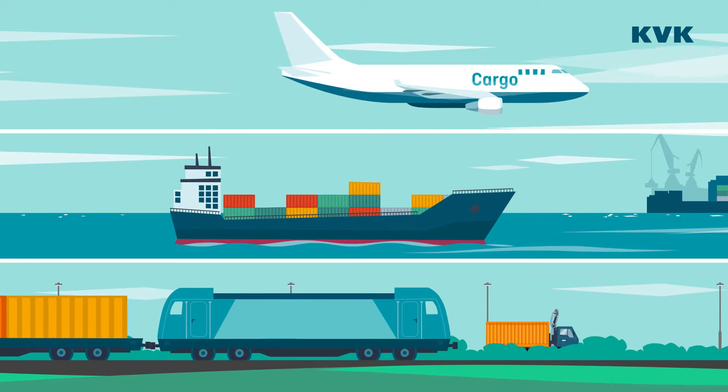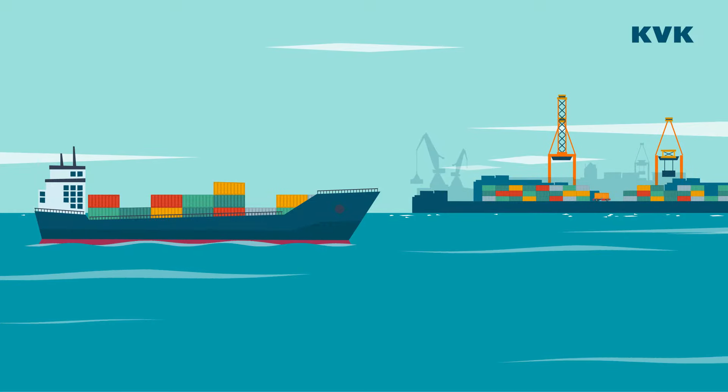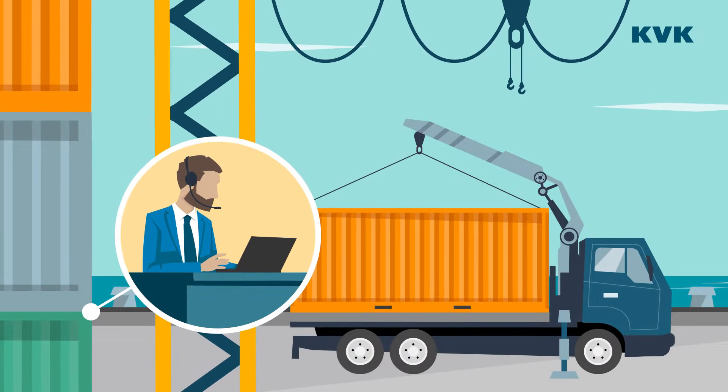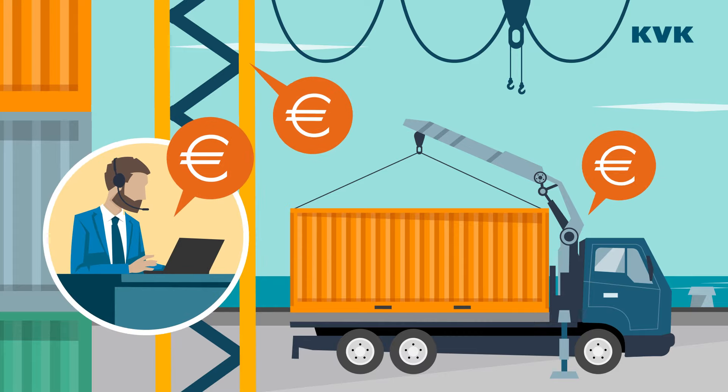Do you import goods? Customs rules and operations at the container terminal can sometimes complicate matters. There are specialists who can help you with customs clearance at a fee. Let's see what services they can offer.